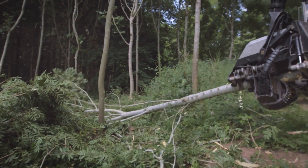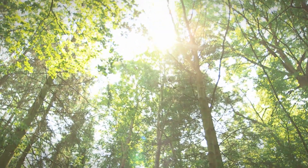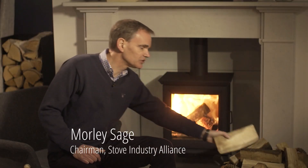The beauty of wood burning is that the fuel is truly sustainable. Firewood is harvested as part of good woodland management, thinning trees to allow more light and a better forest environment for all to enjoy.